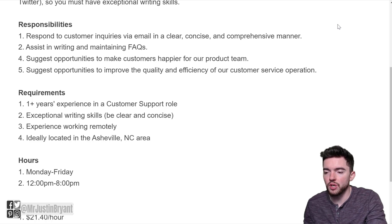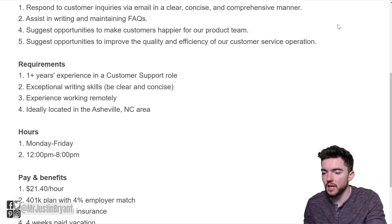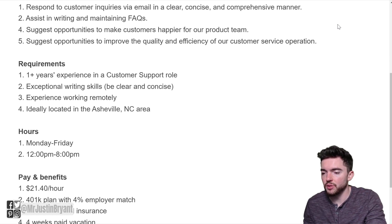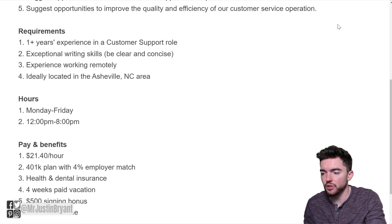Responsibilities include: respond to customer inquiries via email in a clear, concise, and comprehensive manner; assist in writing and maintaining FAQs; suggest opportunities to make customers happier for the product team; and suggest opportunities to improve the quality and efficiency of the customer service operation.